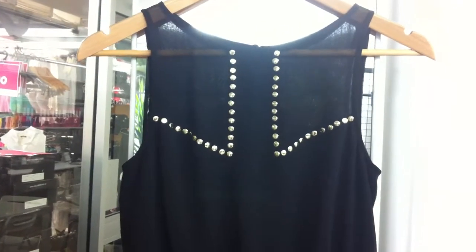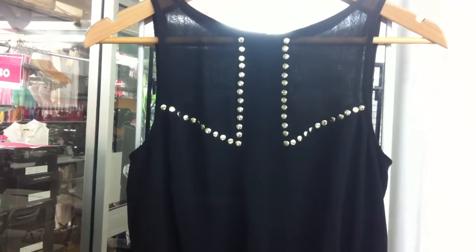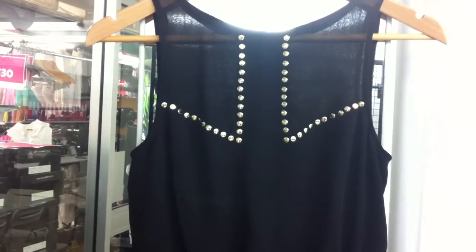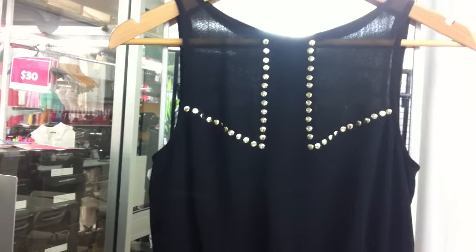Hi everyone, this is the Lumiere Autumn range that's due for delivery in March/April. I'll just quickly whiz through all the pieces in the range, concentrating on the embellishment and the detail.